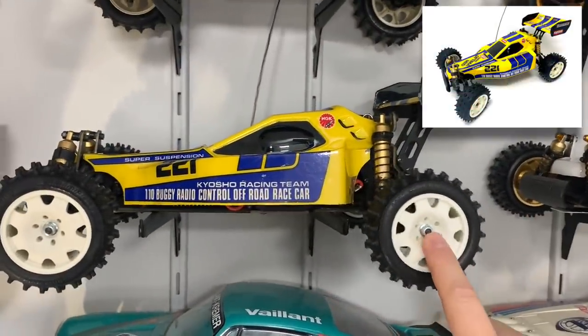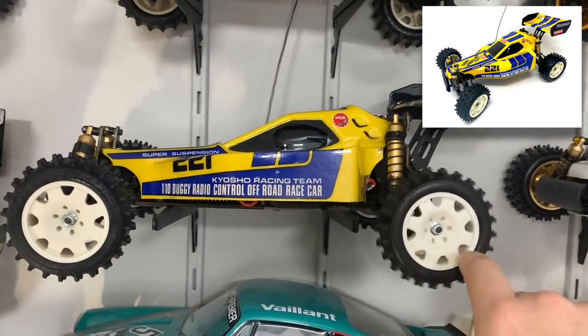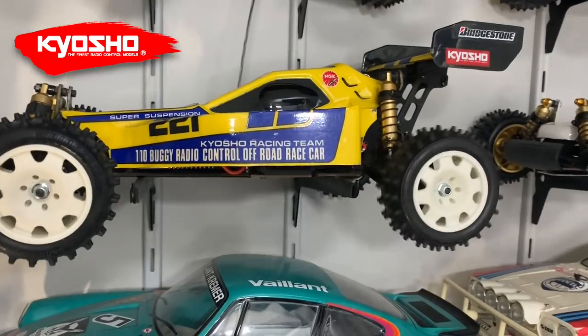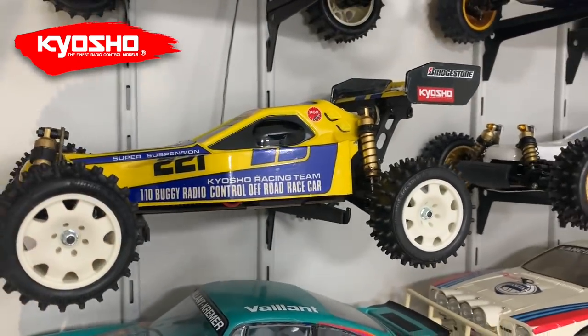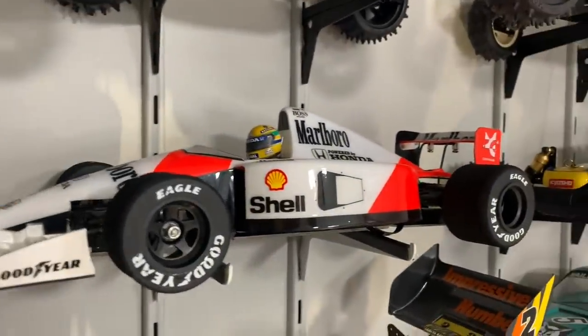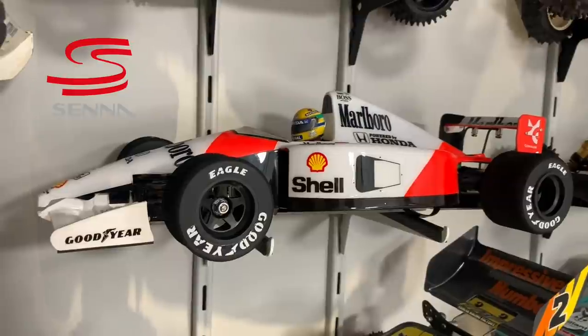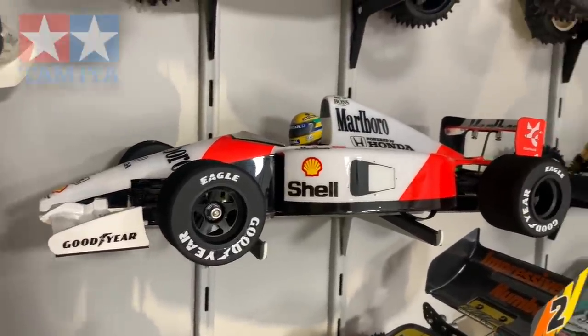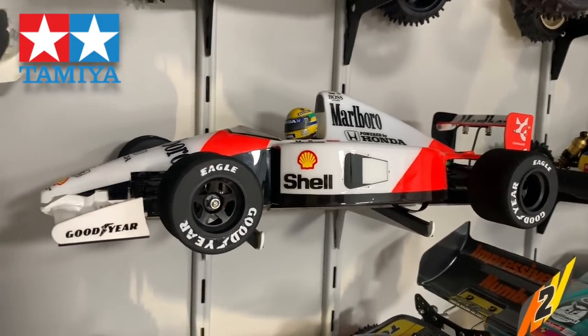I've got a new body and new decals for the Turbo Mid as well, so that will need a rebuild. Then you have my F1 Senna McLaren - I built this on the show, I'll put a link up in the corner. Fantastic car, I love it, but there's no way around here to drive it. It's brand new with all the electronics in it, and I've also fitted an Acto Power F1 motor in it.